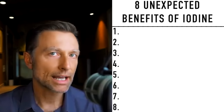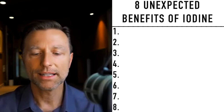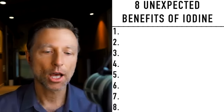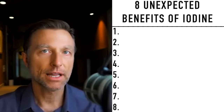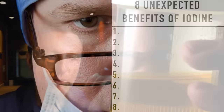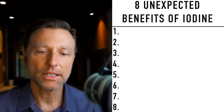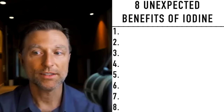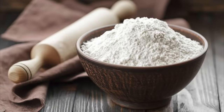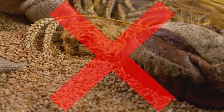Our bodies utilize iodine for many different reasons. One really interesting use is detoxifying mercury and lead — when you get enough iodine and you're exposed to lead and mercury, you'll see higher levels coming through the urine because your body is able to get rid of it. Iodine also helps your body detoxify fluoride and bromide, which is found in a lot of flour products and has the ability to deplete iodine.